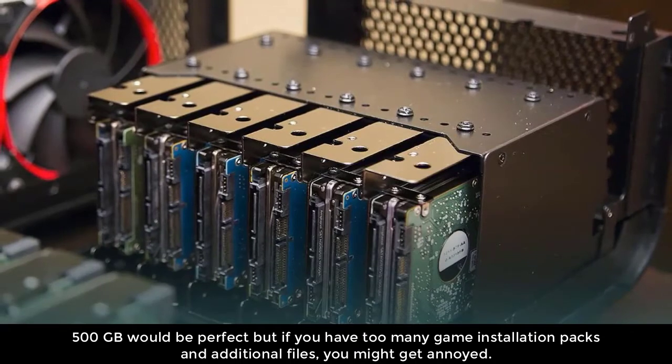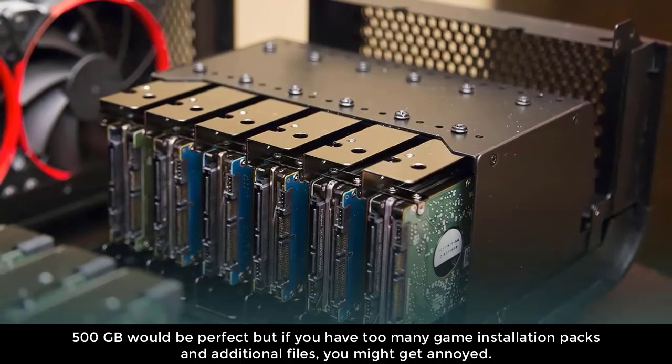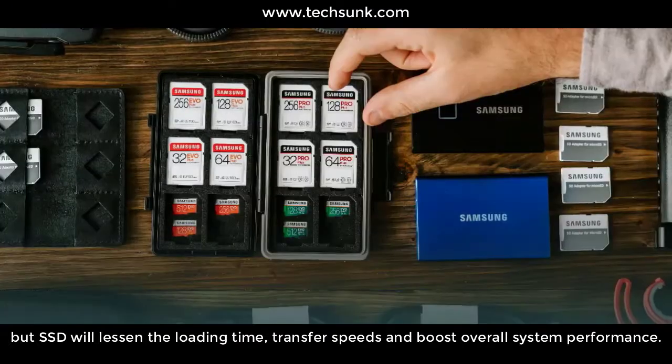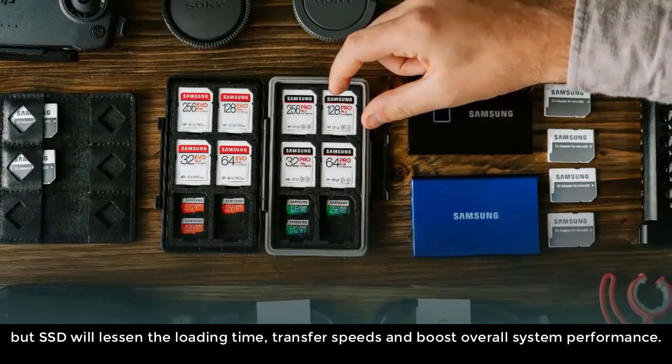Number three: Storage. 500GB would be perfect, but if you have too many game installation packs and additional files, you might run short. Both hard disk drive (HDD) and solid state drive (SSD) will work just fine, but SSD will reduce loading times, improve transfer speeds, and boost overall system performance.